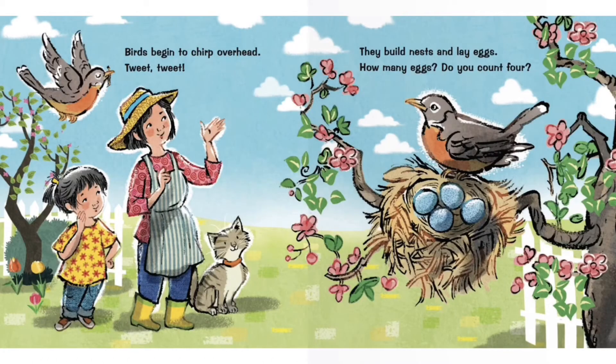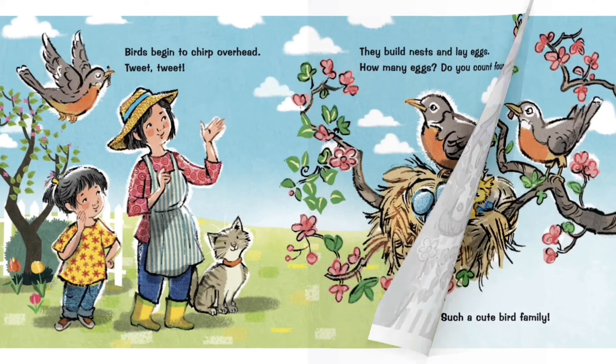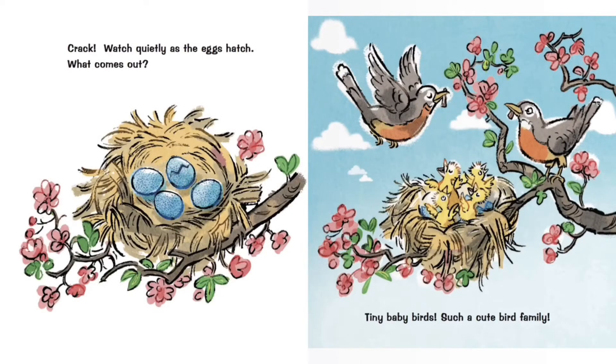Birds begin to chirp overhead. Tweak, tweak. They build nests and lay eggs. How many eggs? Do you count four? Crack! Watch quietly as the eggs hatch. What comes out? Tiny baby birds. Such a cute bird family.